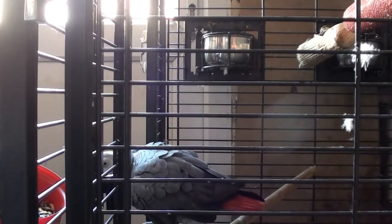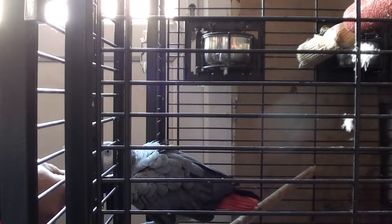So now we're just calling Rio down to the bottom of the cage. He's sitting on the door and hand feeding.